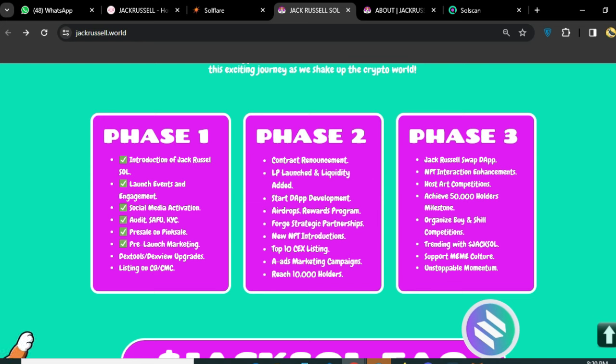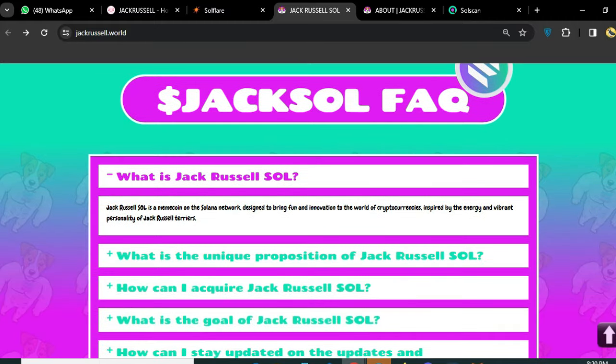For Phase 2: contract re-announcements, LPs added, shorts, and development. Phase 3 and many more things are coming soon. If you want to know what Jack Russell Soul is, or have any questions, you can ask.